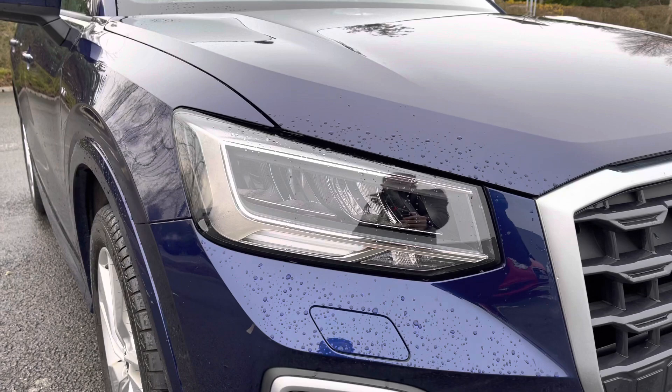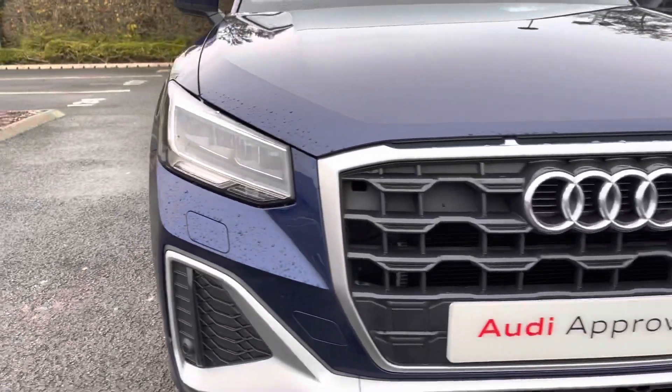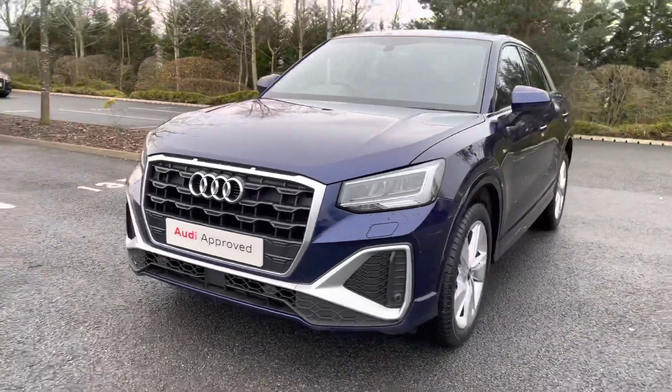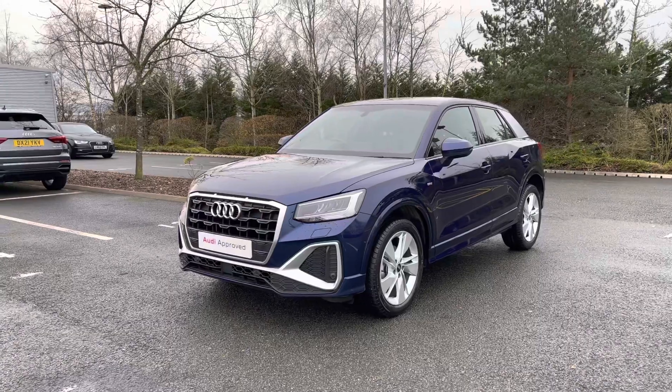Coming to the front of the vehicle we do have this car's LED headlights, which offer a really nice bright beam for lighting up those darker road conditions. Coming around the front of the Q2 we can see the large Audi signature grille with the Audi rings to the centre.